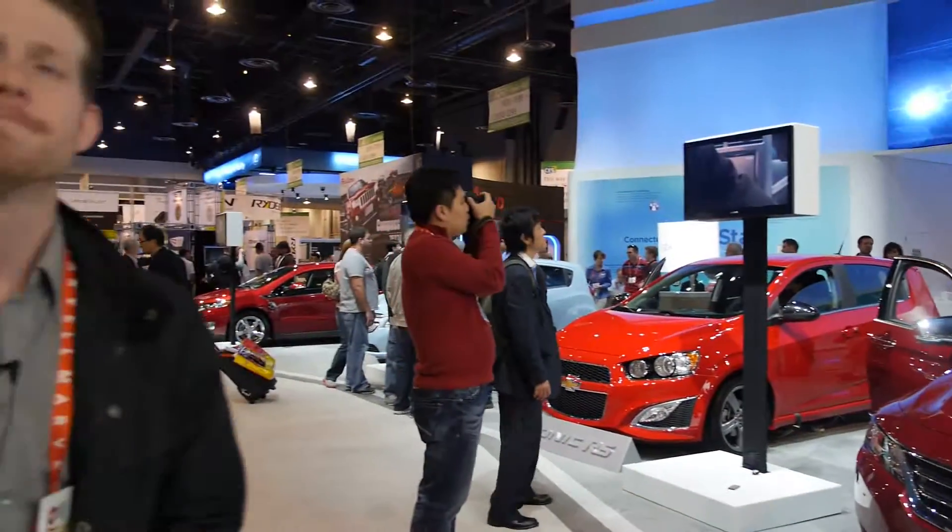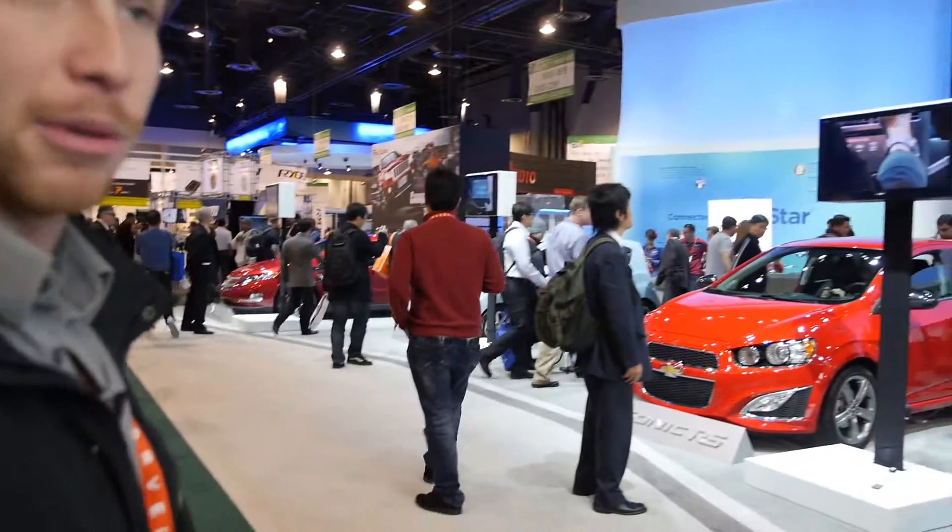We're here with Jeff Wandel at CES 2013. My name is Jeff Wandel. I'm with General Motors and my specialty is around the Chevrolet MyLink infotainment system. What Chevrolet has done here at CES 2013 is we've actually brought a number of vehicles out here.